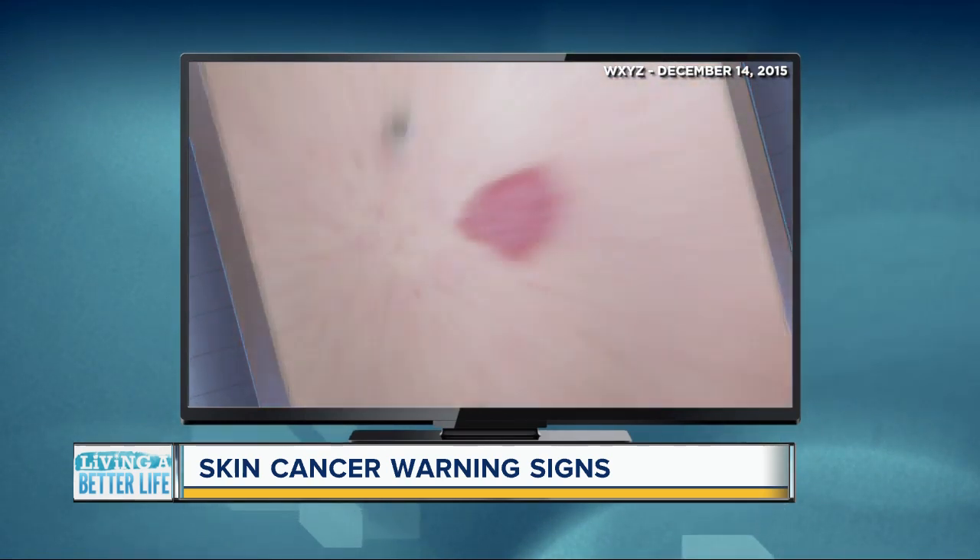Basal cell can show up as a dome-shaped bump on the upper lip that is translucent or skin-colored and may have some blood vessels at the base. Basal cell can also show up as a flatter, pink, scaly patch. Loretta saw that description and recognized a spot on her nose she wasn't sure about.